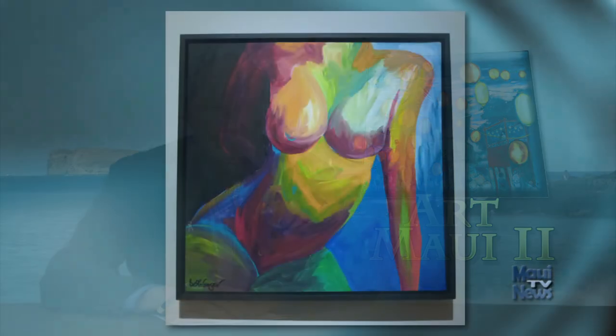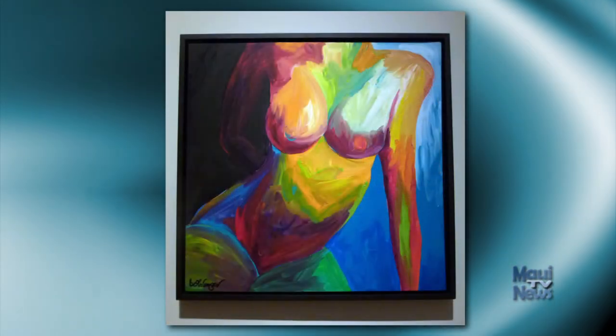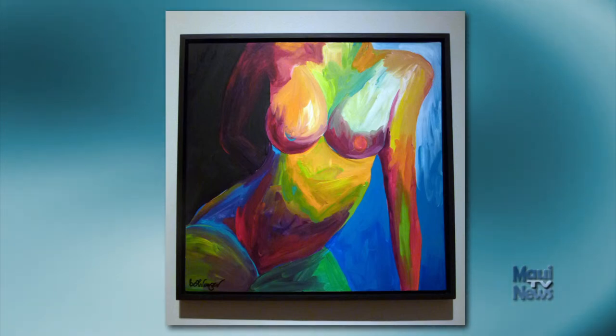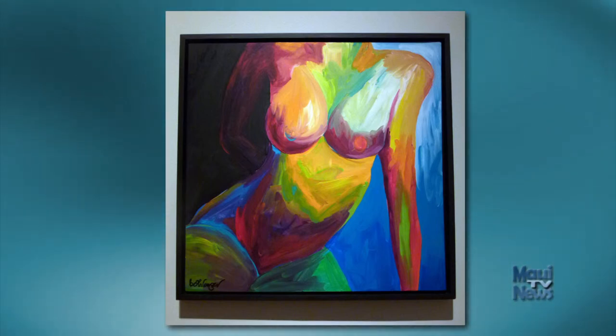One of the things I love about Art Maui is there's always a new artist whose work hasn't been seen before. This year it's Beth Cooper, a colorist from the Big Island whose nude study is a highly stylized and exciting acrylic. The application of fantastic color heightens the shapes and gives the viewer a new and deeper understanding of the body.